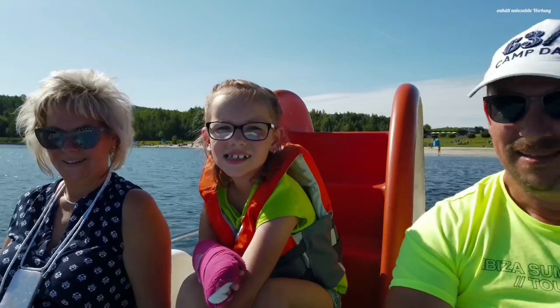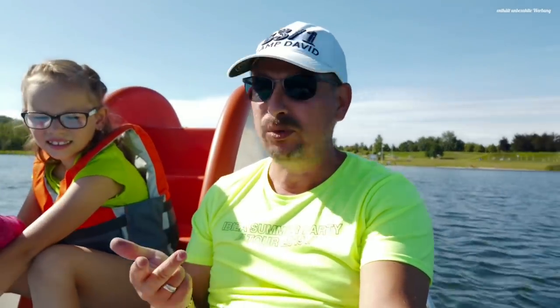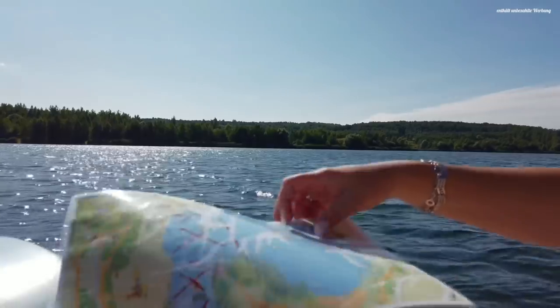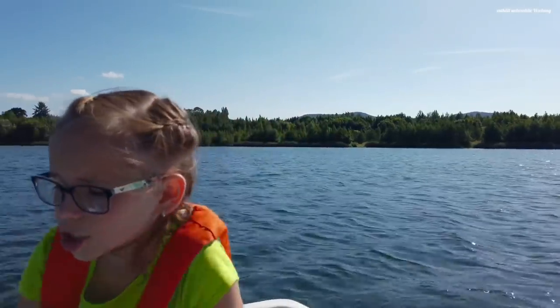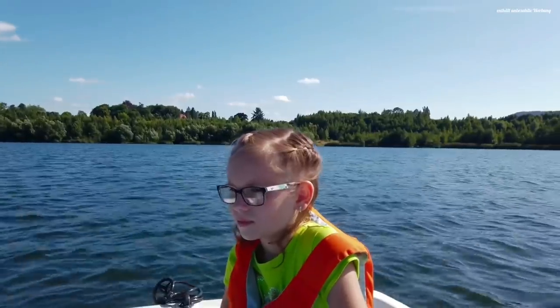I want to pedal — this is a pedal boat, we've earned our workout today! You can also rent stand-up paddleboards, rowboats, and paddleboats here. Everything possible can be rented, costing between 12 and 22 euros per hour or two hours. We also received a lake map showing where we are allowed to go and where not — there are mussel beds where you should not enter because you can cut your feet very quickly. Chantal explained this well — they gave us a map showing safe swimming areas.